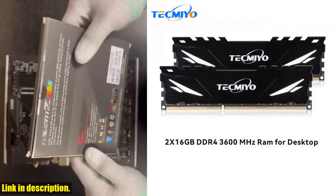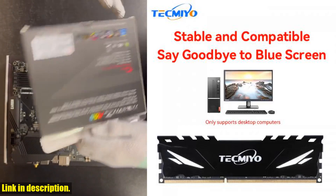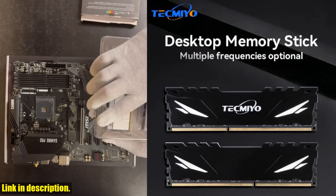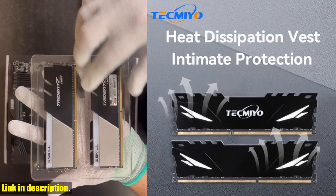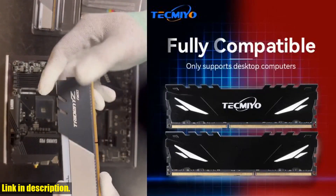If you are a fan of RGB lighting, we have the Team Group Delta RGB DDR4 8GB 16GB 3200MHz 3600MHz memory RAM that comes with 120 ultra fluid-angle lighting and built-in force-flow RGB lighting effects. These modules will not only enhance your system's performance, but also add a stylish touch to your setup.